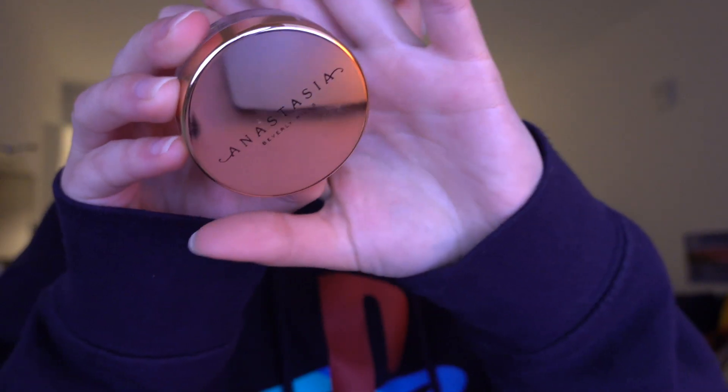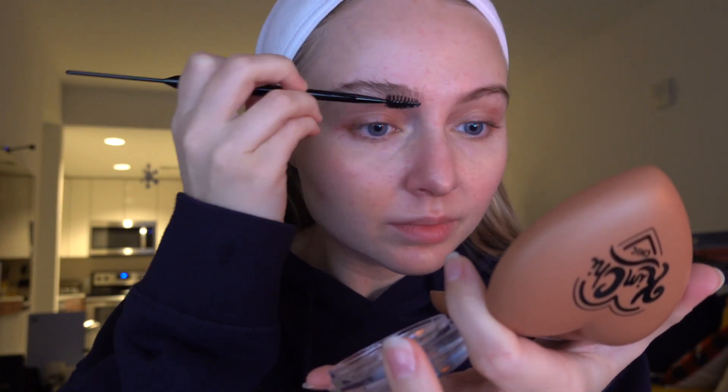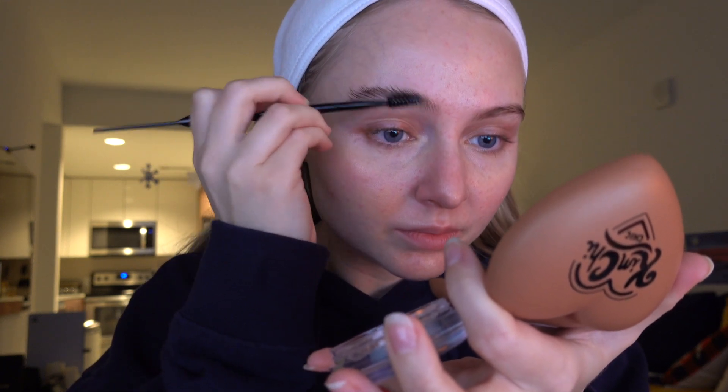Now it's makeup time. I use a little bit of concealer for some spots on my face and also for the circles under my eyes. I've always had those circles for as long as I can remember and nothing seems to help get rid of them, so I just use vitamin C eye patches and then cover it with concealer.